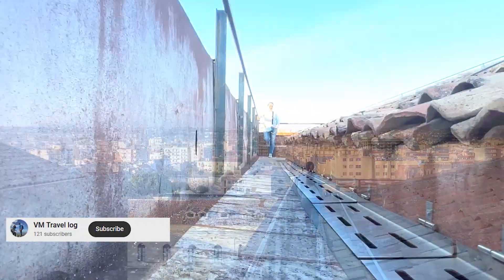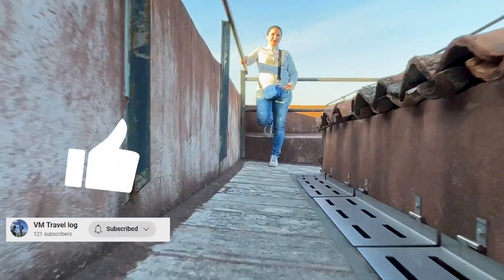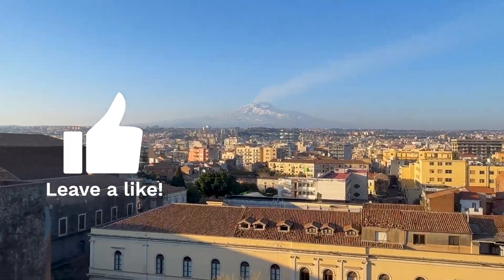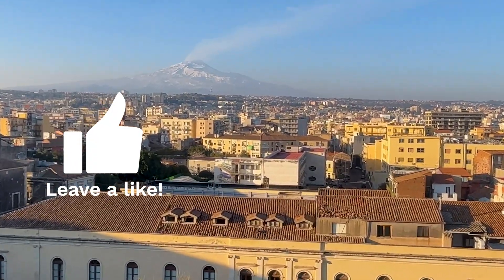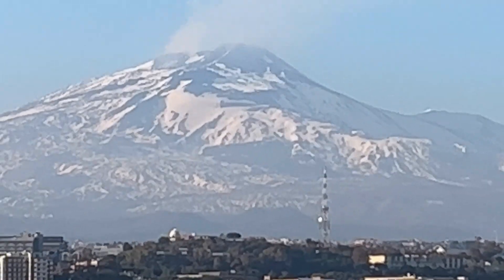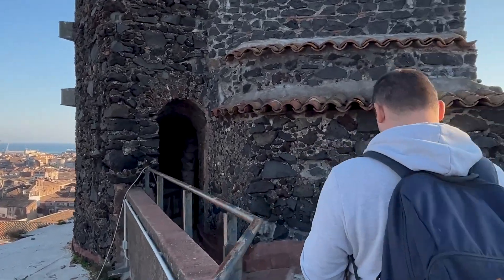If you've liked today's video, don't forget to subscribe to the channel by pressing the subscribe button, leave a like and share the video with others so we know you've enjoyed it. We'll meet you again in two weeks when we will continue our walk through Catania and see many other interesting things.